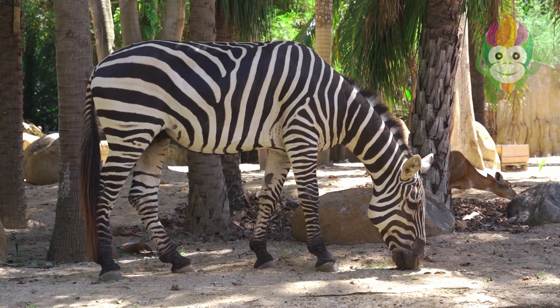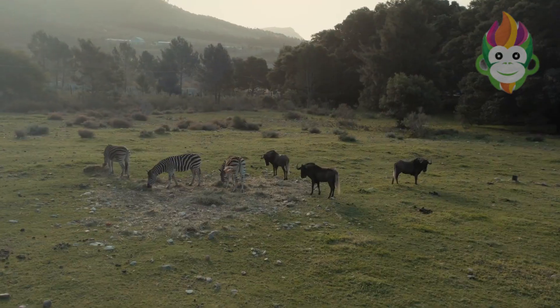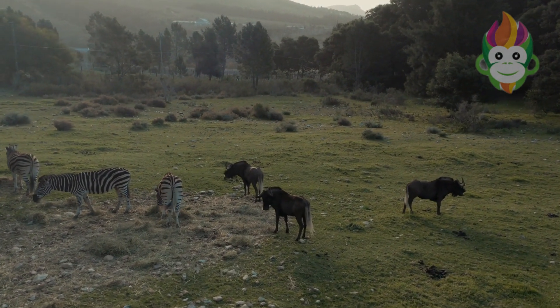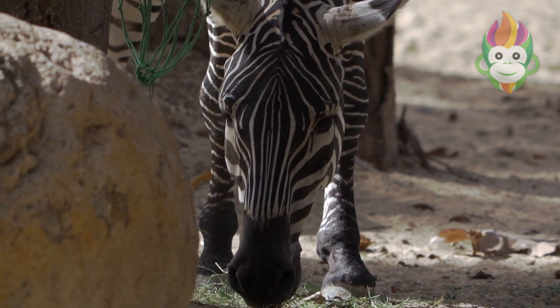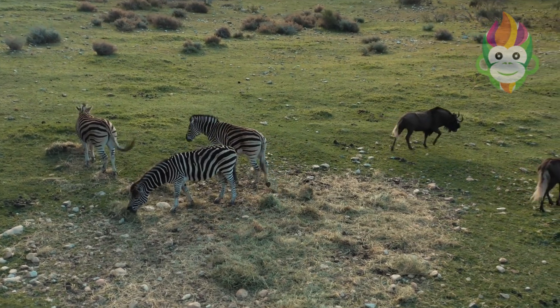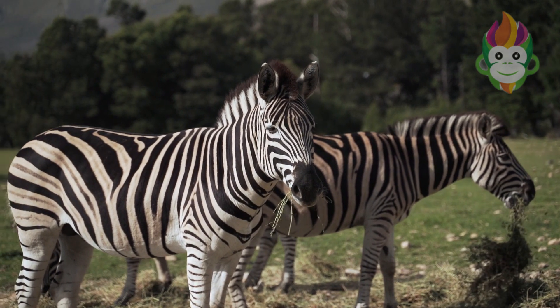Let's talk about zebras' communication skills. While they may not be sending emails, they have their own way of keeping in touch. Zebras communicate through various vocalizations, including barks, whinnying, and braying. It's like a zebra symphony out there on the African plains.